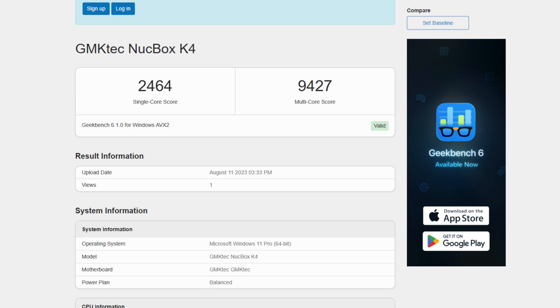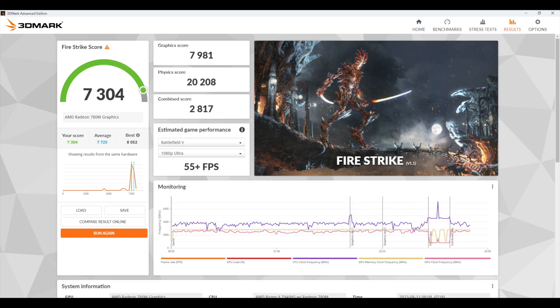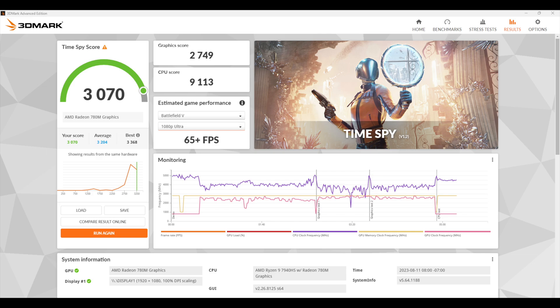First on the benchmark list, we've got Geekbench 6 — single core coming in strong with a 2464, and multi-core looking really great with a 9427. Keep in mind this chip will do much better if we were to up the wattage, as we're at a base TDP of 45 watts. Next we've got GPU benchmarks with 3DMark: Night Raid coming in with 29892, Fire Strike at 7304, and Time Spy at 3070. These scores are on par with other 7940 HS mini PCs tested at this 45-watt TDP. Taking it up to 65 watts would unlock a bit more performance.